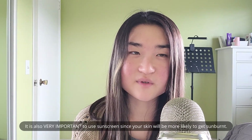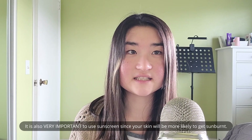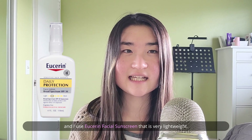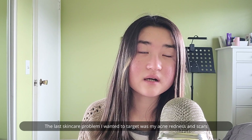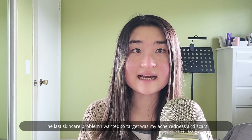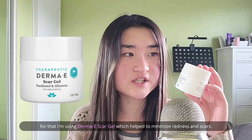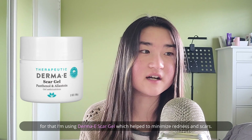It is also very important to use sunscreen since your skin will be more likely to get sunburned. I use Eucerin facial sunscreen, which is very lightweight. The last skincare problem I wanted to target was my acne redness and scars, so for that I'm using this Therma E scar gel, which helped to minimize redness and the appearance of my scars.